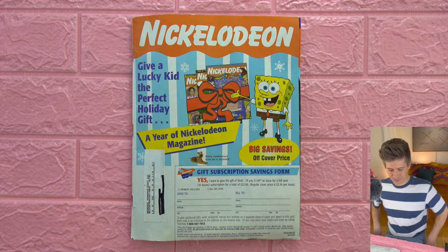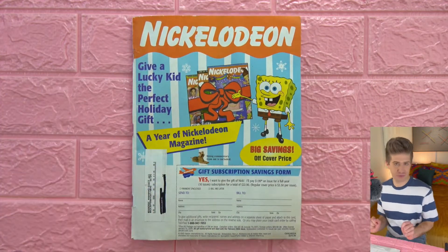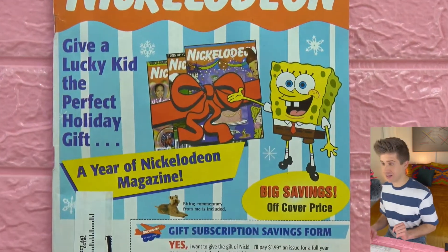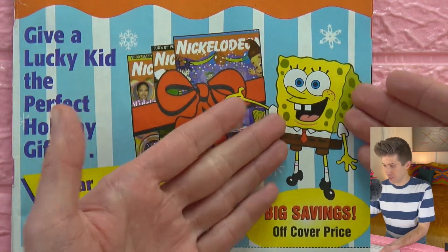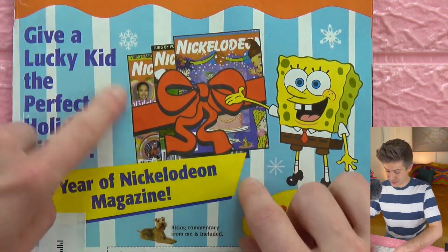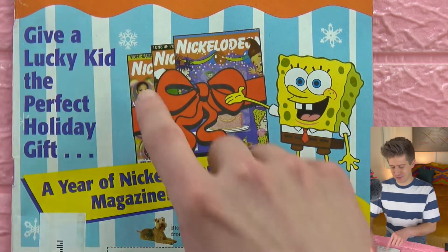On the cover there's another cover — a paper promotional cover to give a lucky kid the perfect holiday gift of a year subscription to Nickelodeon Magazine. Can you imagine being so lucky? We have SpongeBob promoting our little gift-wrapped one. Several issues there including one I had — this is April of 2003 maybe, like the Kids' Choice Awards issue. I can see Jennifer Lopez peeking out right there.